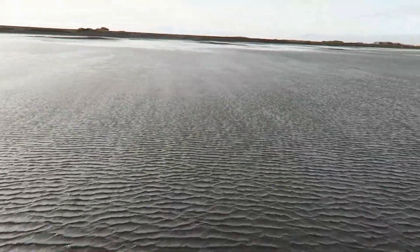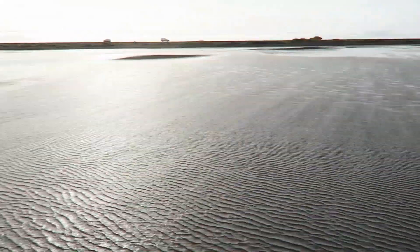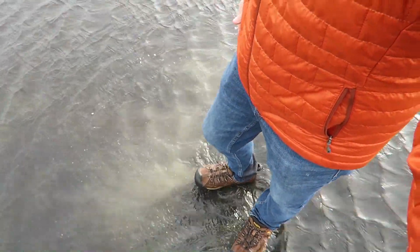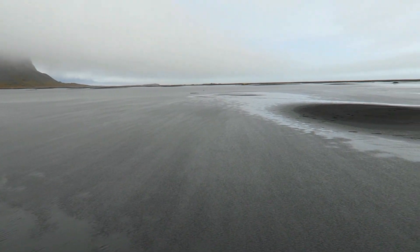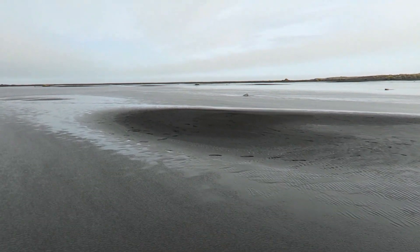So here's my find of the day here in Iceland. Look where I am — I'm in the middle of what looks like a lake, and it looks like I'm walking on water. But you have to remember that this is Iceland, and nothing is ever what it seems.